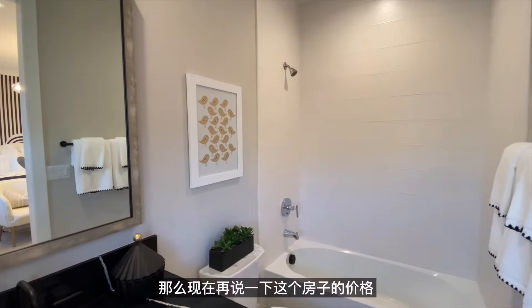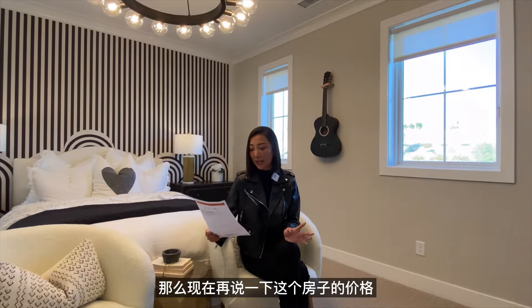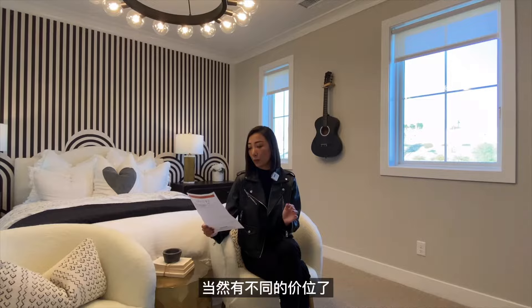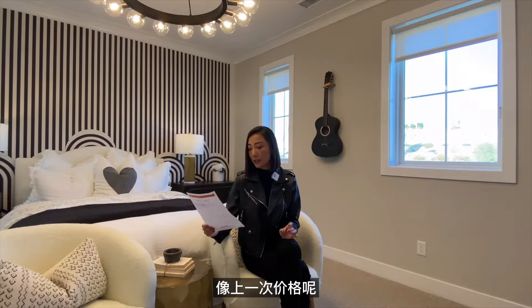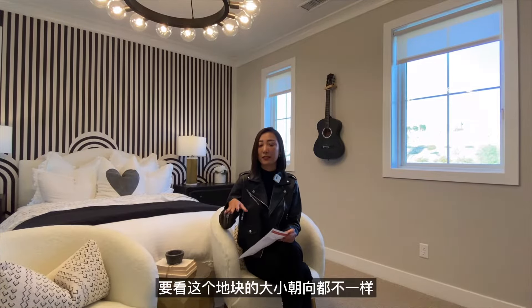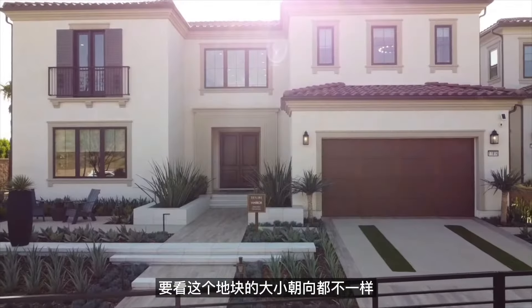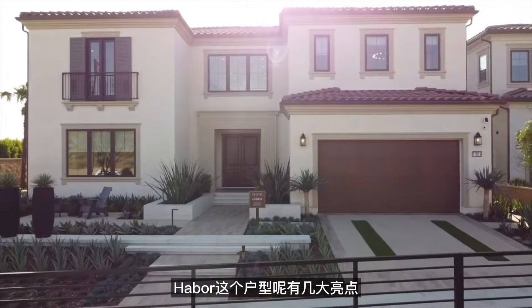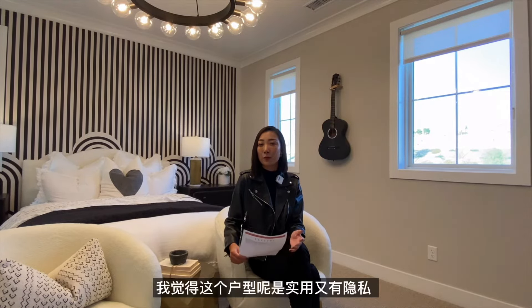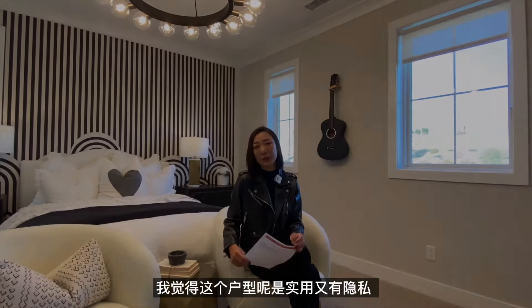这彰显了这个房子的高端品质。关于价格，上一期每个地块价位不同，大概在220万到236万之间，取决于地块大小和朝向。Harbour这个户型的几大亮点：中式厨房、独立进出的客卧，以及二楼每一间卧室都有自己的独立方位，是一个非常实用的户型。